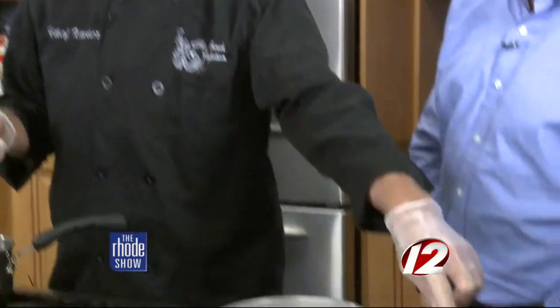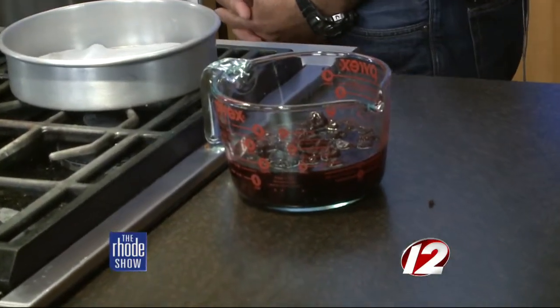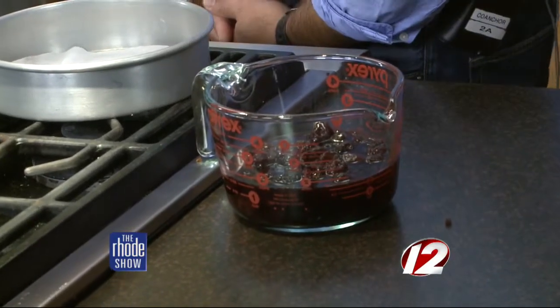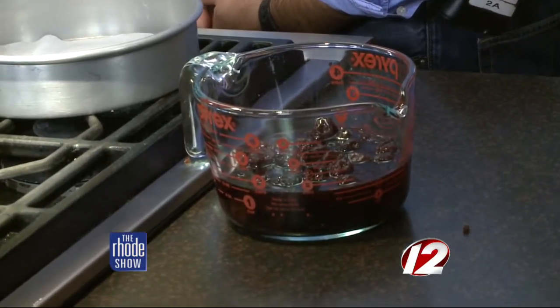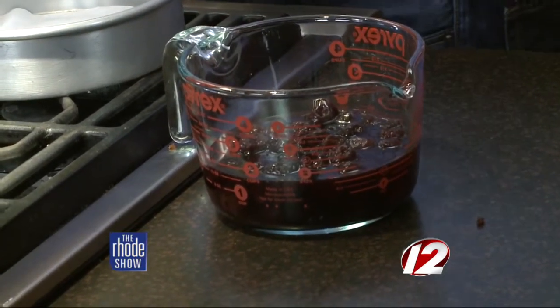What's the secret to keeping a cake moist? A lot of times a cake looks great but when you bite into it, it's dry. My secret — I'm going to soak a little bit of the cake with brandy. Or simple syrup, if you don't want to put alcohol — just sugar and water. That keeps it moist.